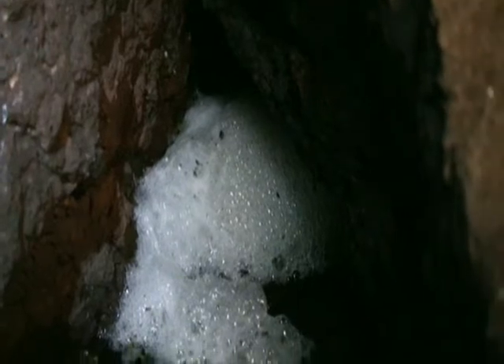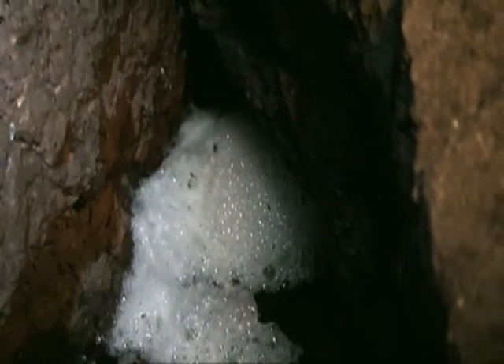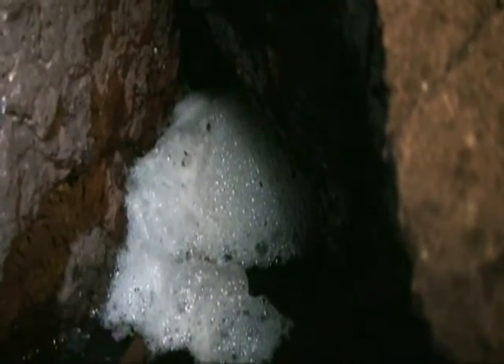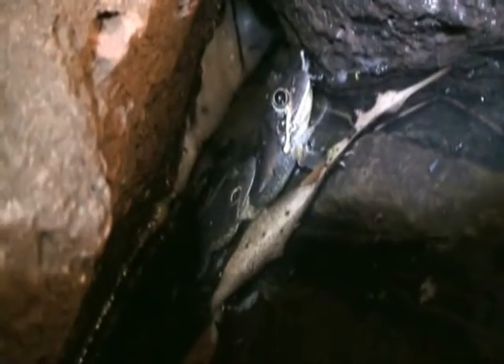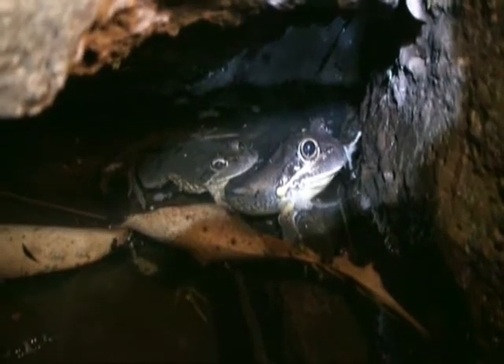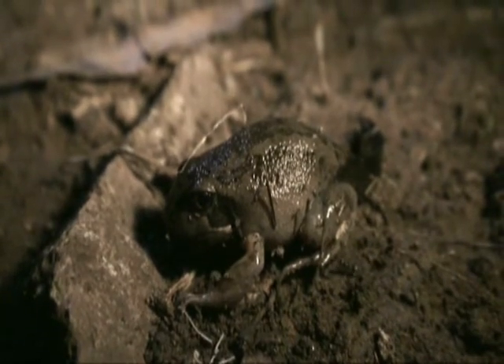Look at this big foam nest of the banjo frogs - under here somewhere is a pair of banjo frogs mating. Excellent! You can see it all wiggling about. I can't see the frogs but I know they're under there because the foam keeps moving. Here they are, right under this rock. There's a little male on there and the female - that's excellent! He looks pretty happy with himself, doesn't he?